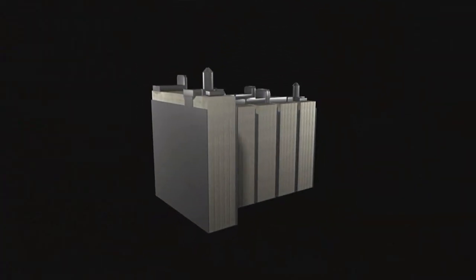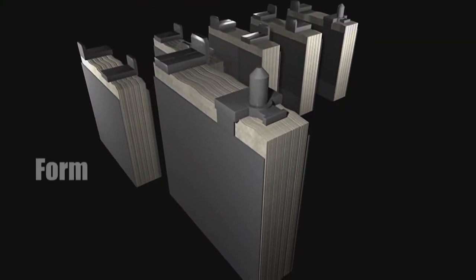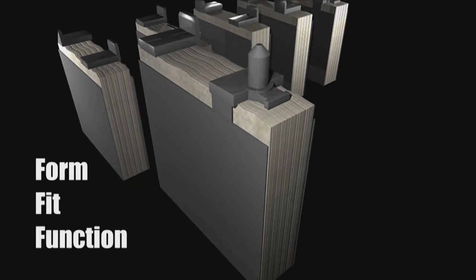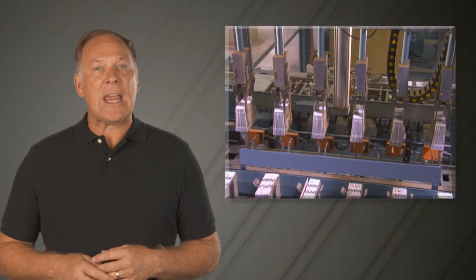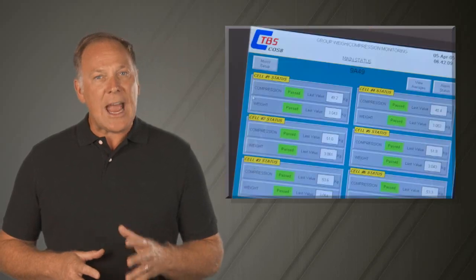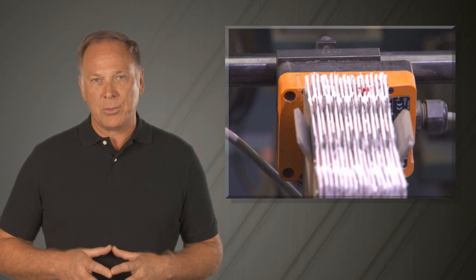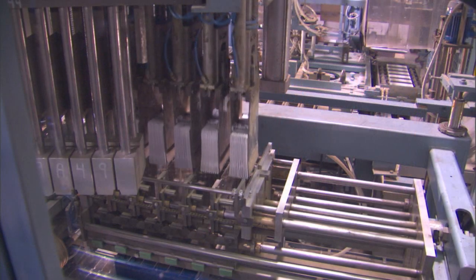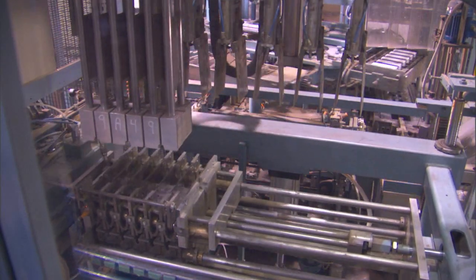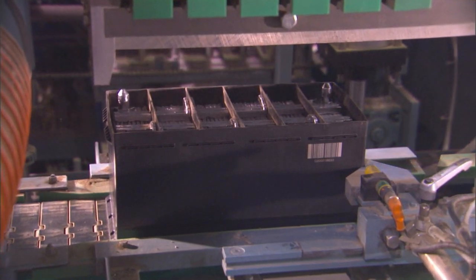Let's take a closer look at East Penn's AGM manufacturing process. The company is a true pioneer in the form, fit, and function of AGM batteries for the transportation market. East Penn's AGM batteries are made using an advanced AGM monitoring system for the cast-on strap process, which weighs and checks the thickness of every battery group. In an AGM battery, compression is crucial. These checks help ensure that the plates and glass mats are tightly packed together to optimize battery performance and resist vibration damage.